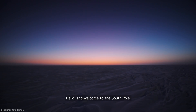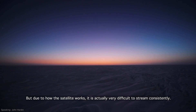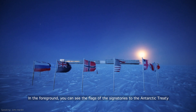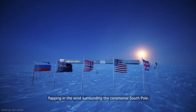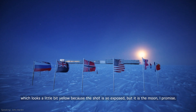Hello and welcome to the South Pole. What you're seeing here are the colors of our stunning sunrise, which happens just once per year. We're sorry we can't be with you live today, but due to how the satellite works, it is actually very difficult to stream consistently. In the foreground, you can see the flags of the signatories to the Antarctic Treaty flapping in the wind surrounding the ceremonial South Pole. In the background, you can see the station, which we'll get to in just a minute. And even further back, you can see the moon, which looks a little bit yellow because the shot is so exposed, but it is the moon, I promise.